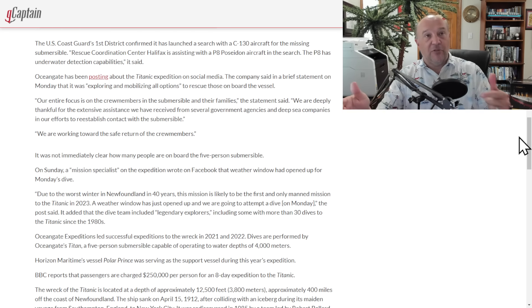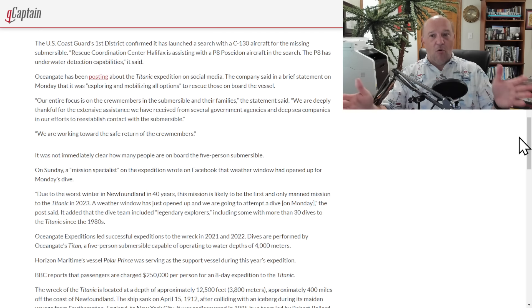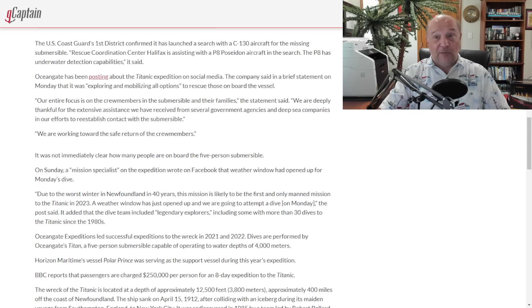This submersible has provisions so that the people inside can last for quite a long period of time. We don't know what has happened yet — they may have lost power or lost communication. Thinking the worst is not the best thing to do. Unless you know otherwise, and you're within the window of time when they can still be saved, you operate in that provision. I've been a firefighter for 20 years — you don't write anybody off, and they should not be written off at this point. There's still a window.